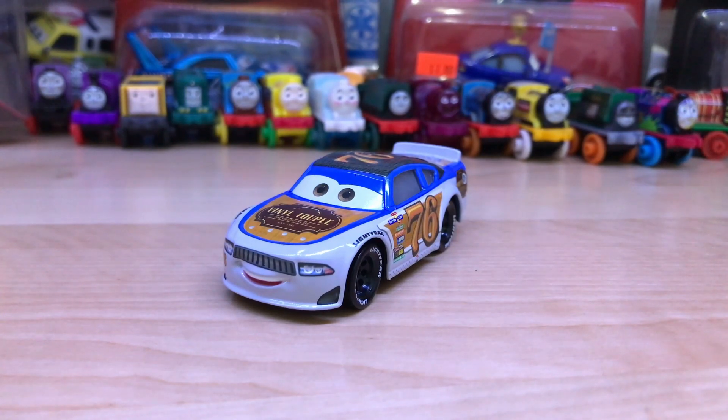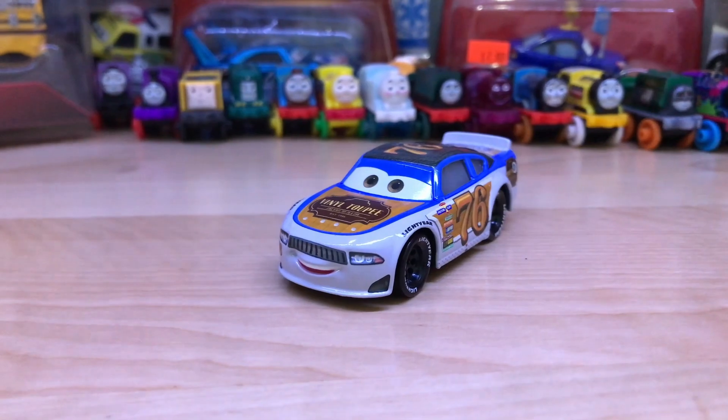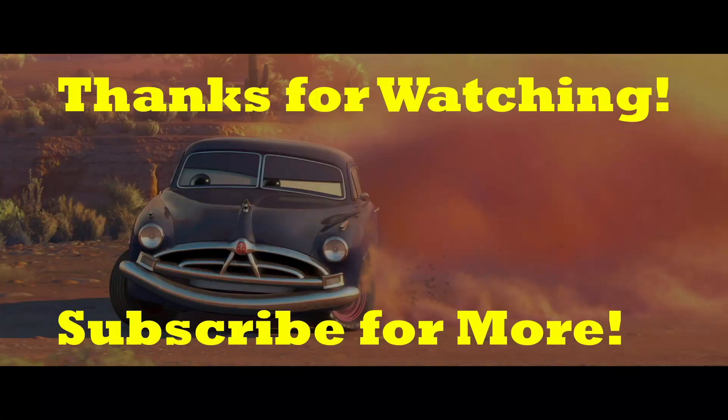I think that's going to do it for this review. I'd like to thank you all for watching and I will see you all in the next review. Goodbye — sorry about the camera there.